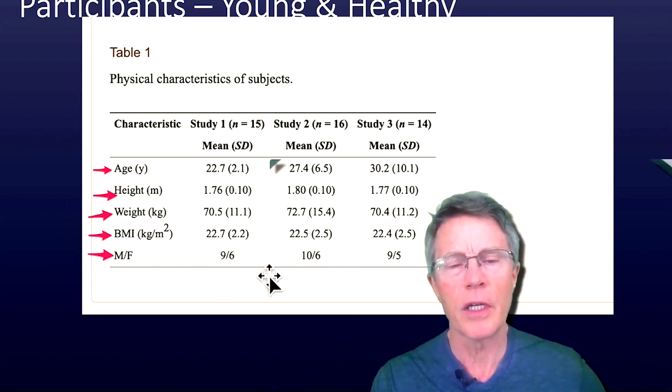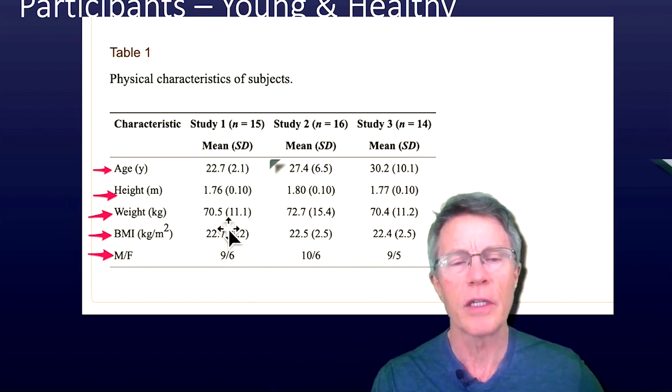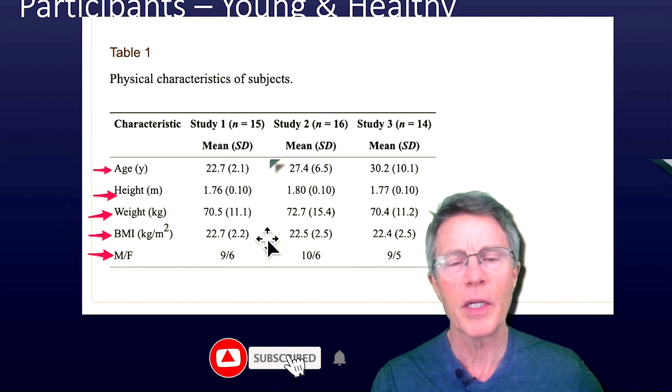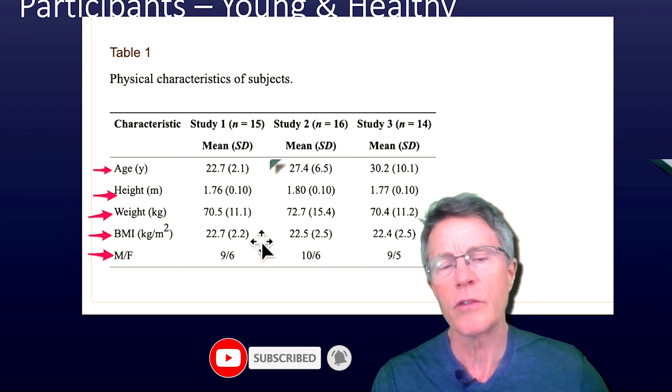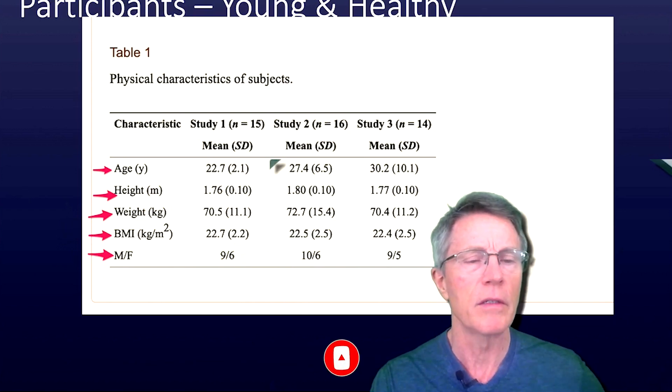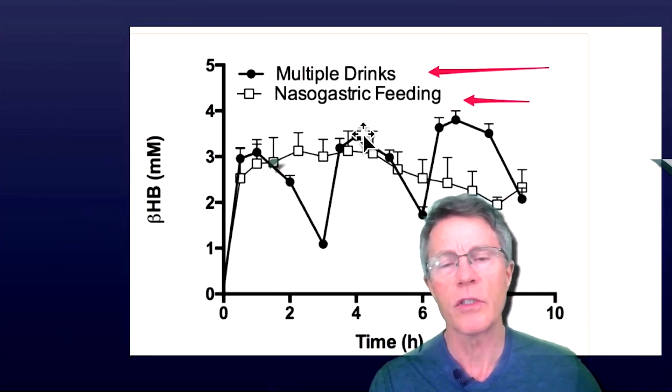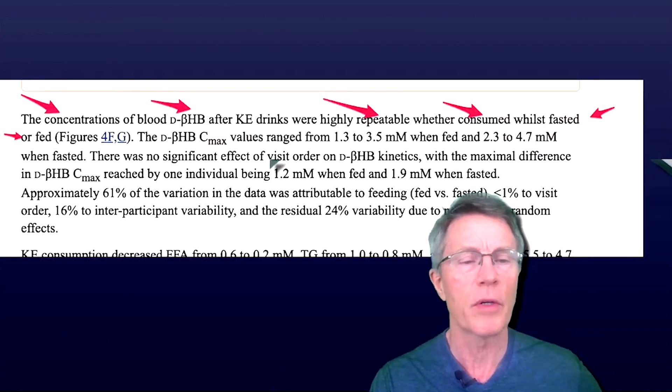This was a small study — 15, 16, and 14 people in the study. These were young people, 23 to 30 year olds, thin, with BMI in the low 20s, two-thirds male and one-third female. And again, this compared the nasogastric infusion versus three drinks over the nine-hour period.